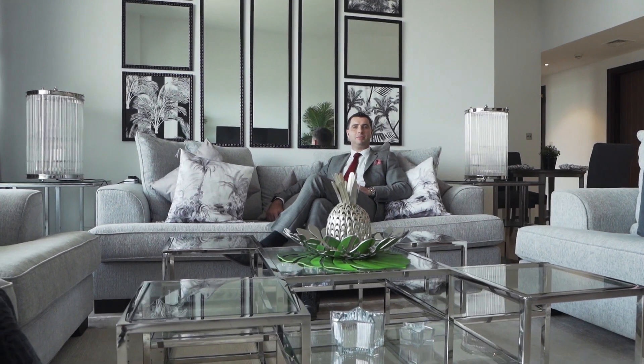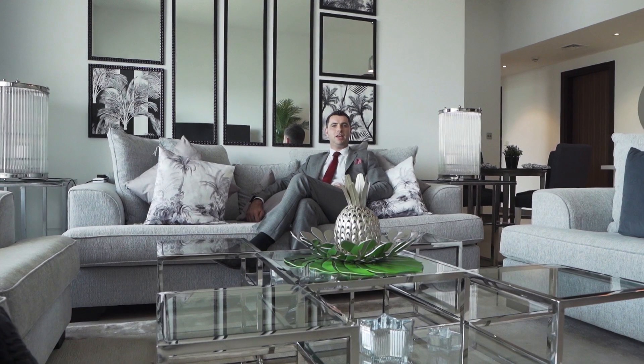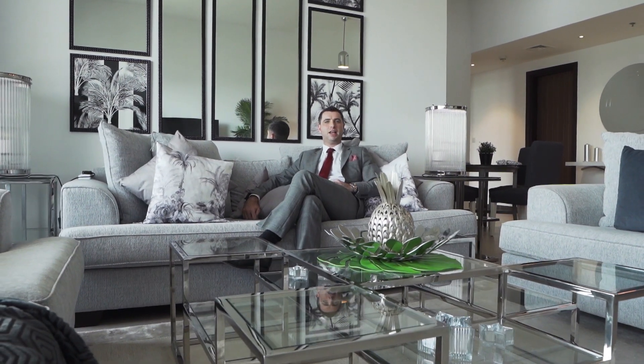To learn more about this lovely property or to arrange a viewing, you can contact Glenn or visit houseandhouse.com.